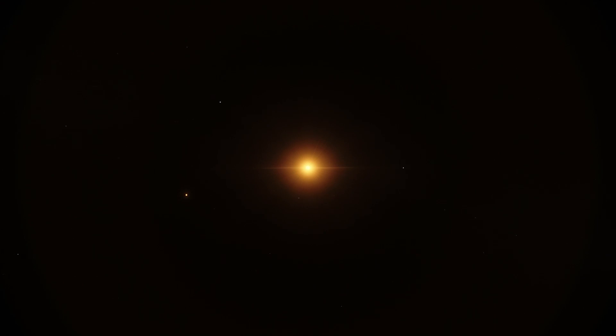We are traveling to the closest system with a potentially habitable planet. It's called Proxima Centauri and it lies only four light years from us in the constellation Centaurus.